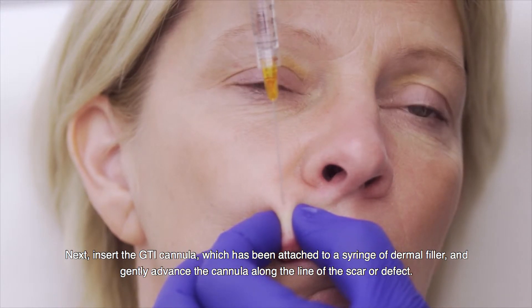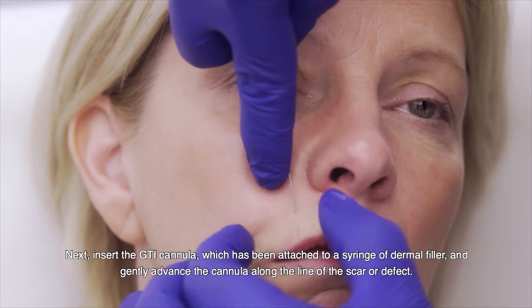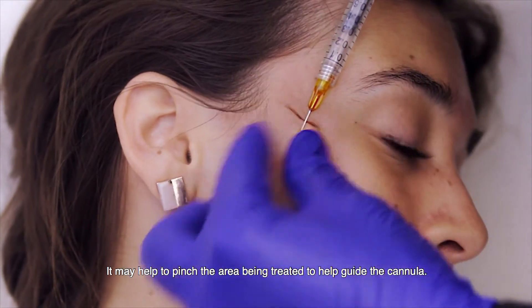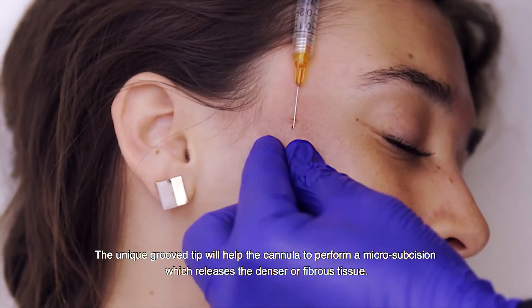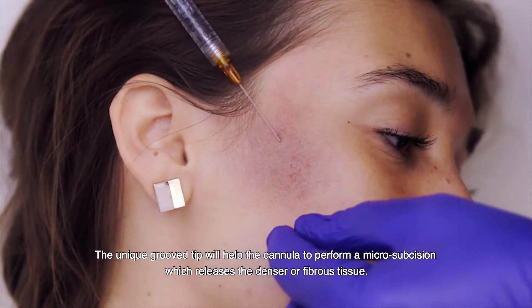Next, insert the GTI cannula, which has been attached to a syringe of dermal filler, and gently advance the cannula along the line of the scar or defect. It may help to pinch the area being treated to help guide the cannula. The unique grooved tip will help the cannula to perform a micro-subcision, which releases the denser or fibrous tissue.